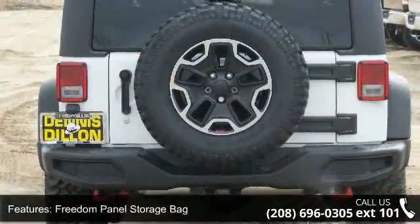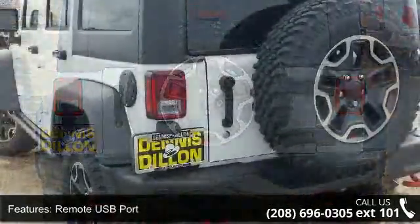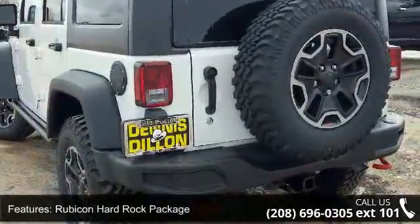Some of the top features included with this vehicle are: 5-speed automatic transmission, freedom panel storage bag, remote USB port, and the Rubicon Hard Rock Package.